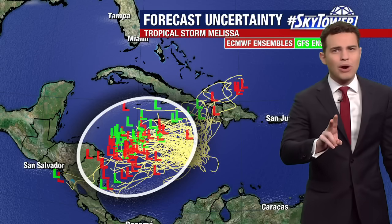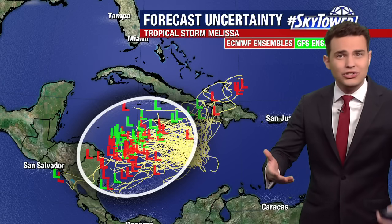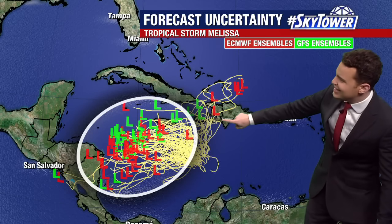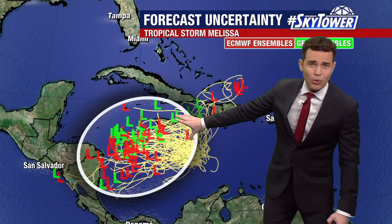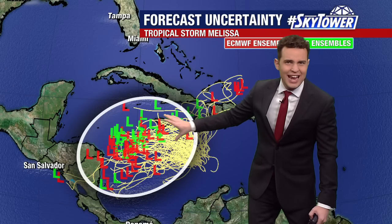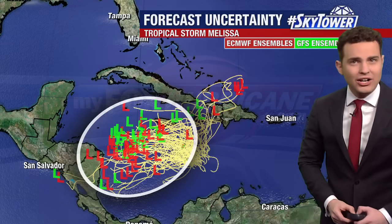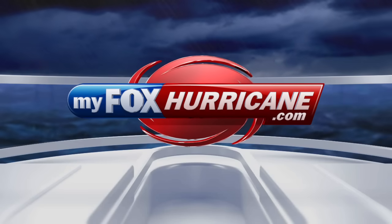These are two of our prominent models — the American and European ensemble members. A variety of solutions are created by each of these models, and notice a few of them back to the north and east, taking that quick route out of the Caribbean. Most of them, though, as of late this morning have shifted farther to the west, which would buy into the solution that would bring it into the western Caribbean. Either way, we will be monitoring all these trends day by day, as this is a very interesting scenario in the Caribbean.